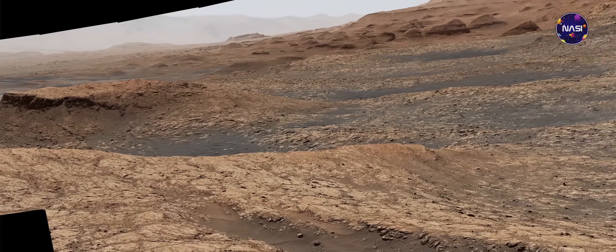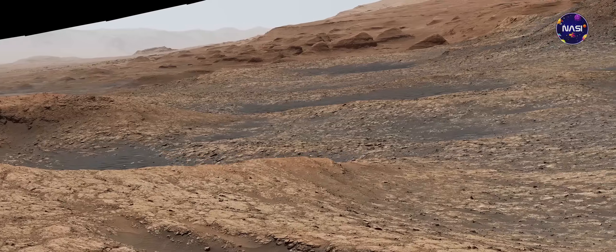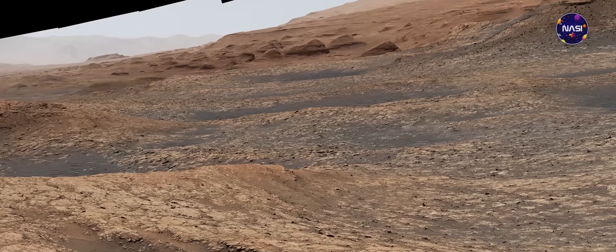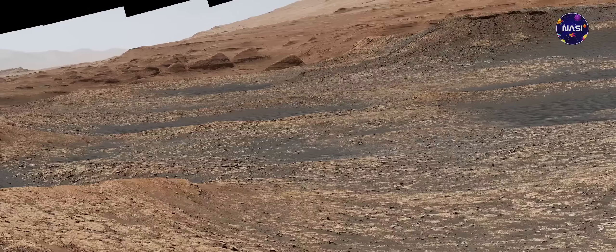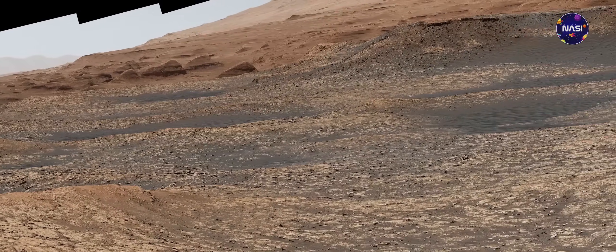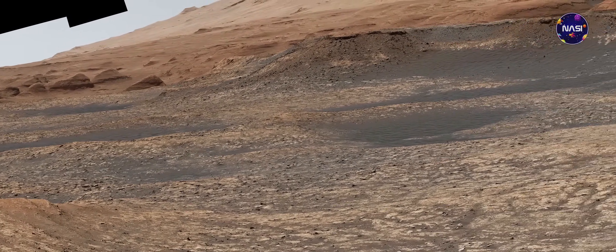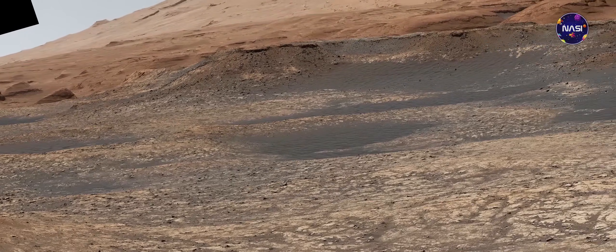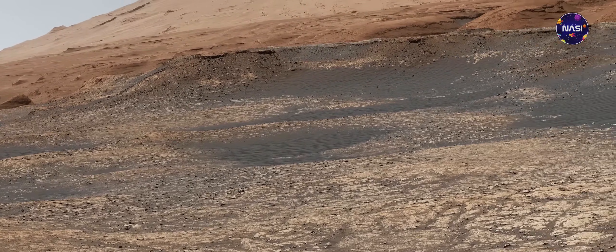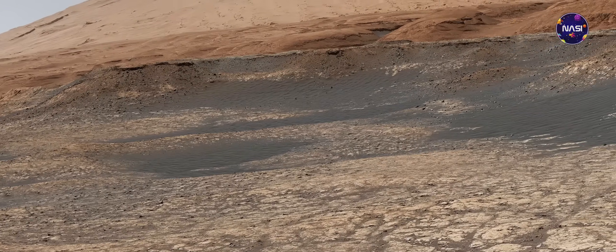Dengan melihat gambar ini, kalian mungkin berpikir kalau foto ini diambil di salah satu gurun yang ada di bumi. Namun faktanya, foto yang menampilkan dataran tandus ini adalah permukaan asli dari planet Mars. Oh iya, foto ini tidak diambil oleh wahana penjelajah Perseverance, atau robot yang masih baru mendarat di Mars, melainkan foto ini diambil oleh wahana penjelajah pendahulu dari Perseverance, yaitu Curiosity.